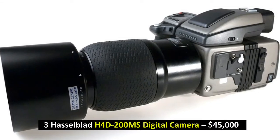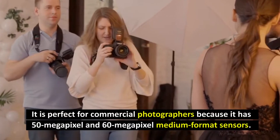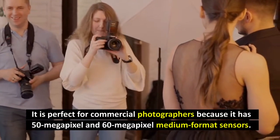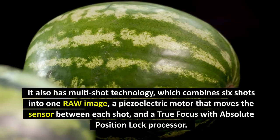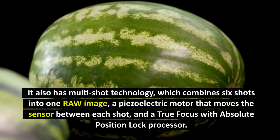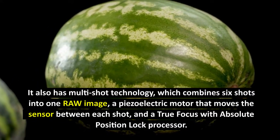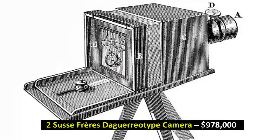Number 3: Hasselblad H4D-200MS Digital Camera, $45,000. It is perfect for commercial photographers because it has 50-megapixel and 60-megapixel medium-format sensors. It also has multi-shot technology, which combines six shots into one RAW image, a piezoelectric motor that moves the sensor between each shot, and a true focus with absolute position-lock processor.